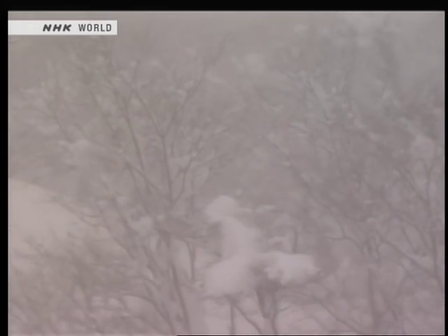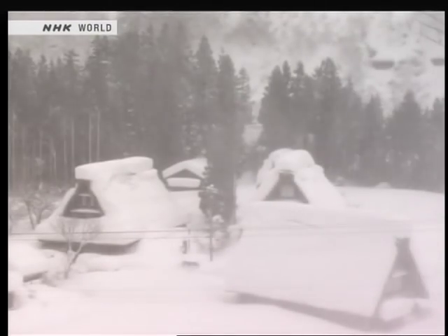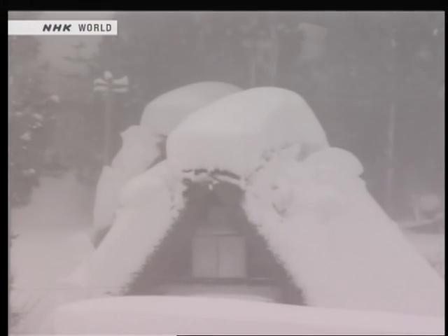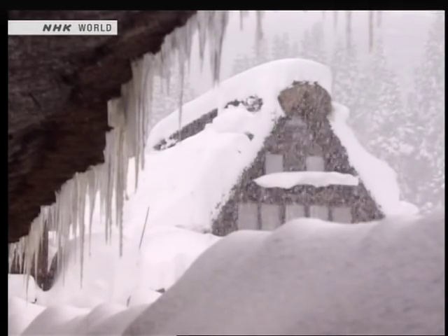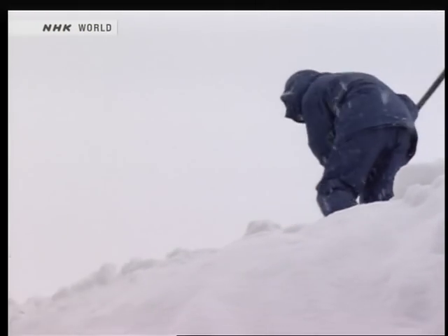Shirakawago lies in one of Japan's snowiest regions. In winter, it is whipped by fierce north winds, and the snow piles up more than two meters thick. That is why the roofs of the buildings are so steeply pitched — the snow has to be shoveled off to extend the life of the thatch.